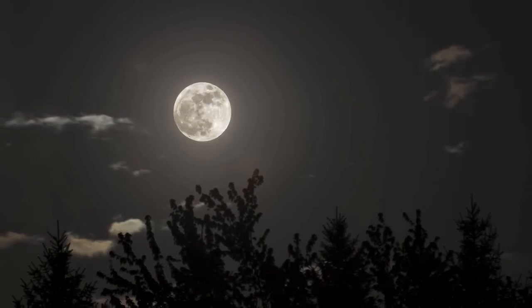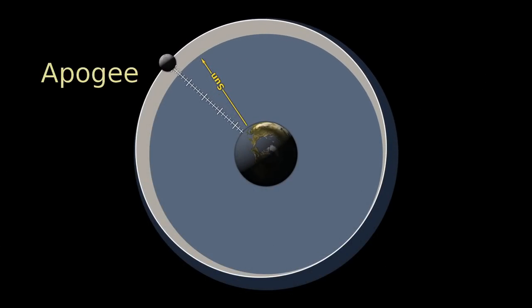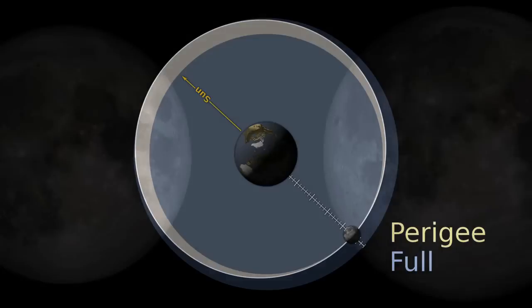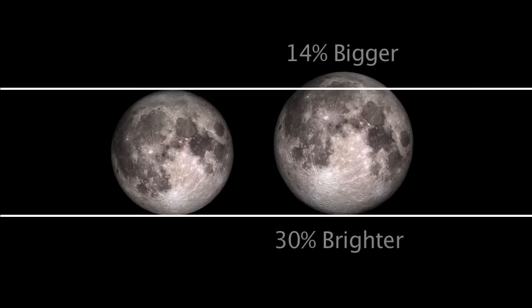What makes this full moon different from other full moons this year? What makes this full moon different is that it's going to be the closest full moon of the calendar year. The moon's orbit around the Earth is not a perfect circle, so this is when the moon is going to be at its closest approach. The moon changes in apparent size to viewers on the Earth. Over the weekend, we're going to have the closest full moon — the perigee full moon — and it's going to appear about 14% larger and 30% brighter than the smallest full moon of the year. So it should be a noticeable difference for people who are used to looking at the moon.